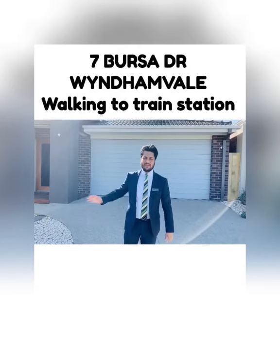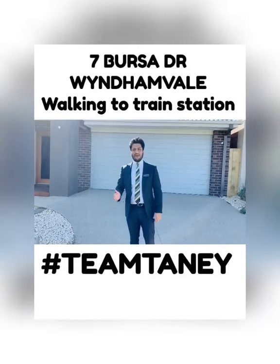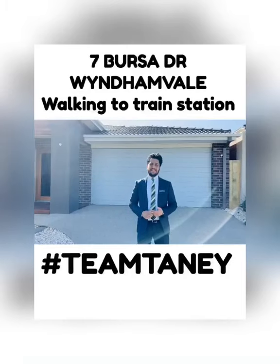Hey guys, have a look at this house. This is number 7 Bursa Drive in Savannah Estate in Wyndham Vale.